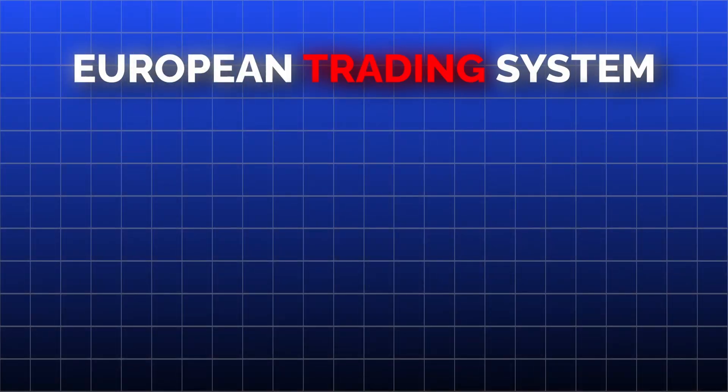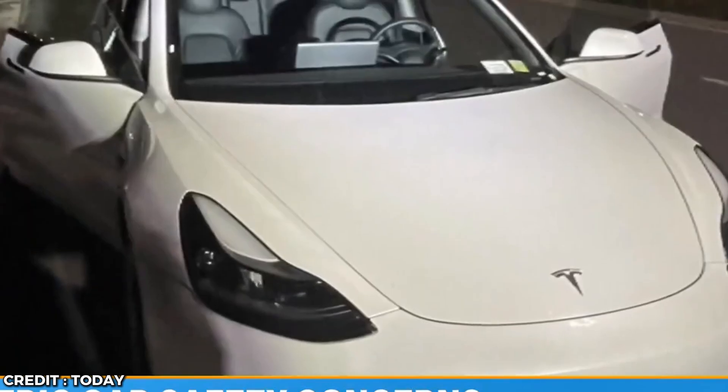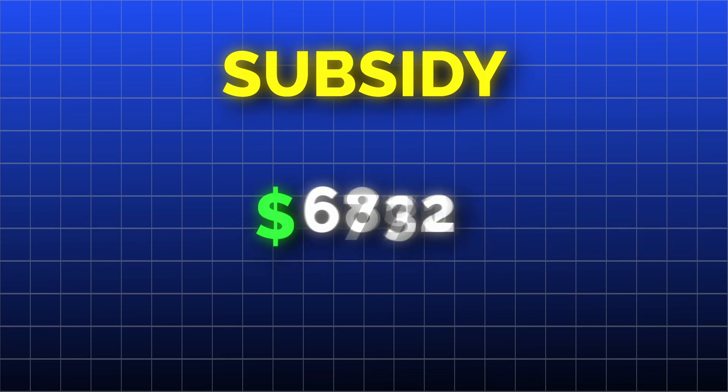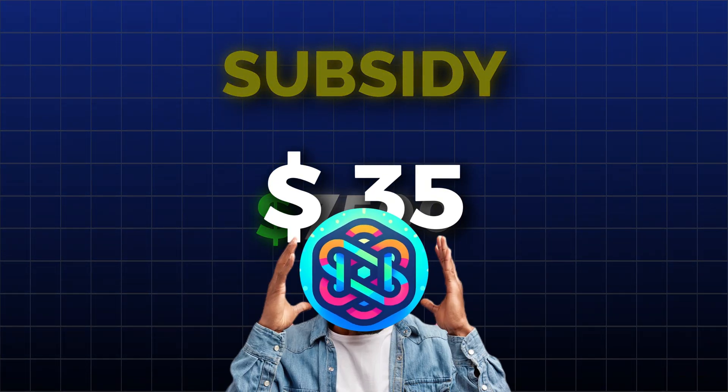In Europe, on its European trading system, it currently costs $7 to cut 1 ton of CO2. So the entire climate benefit of an electric car is worth about $35. Meanwhile, the US government offers electric car buyers a subsidy of up to $7,500. Paying $7,500 for something worth $35 — what the actual...